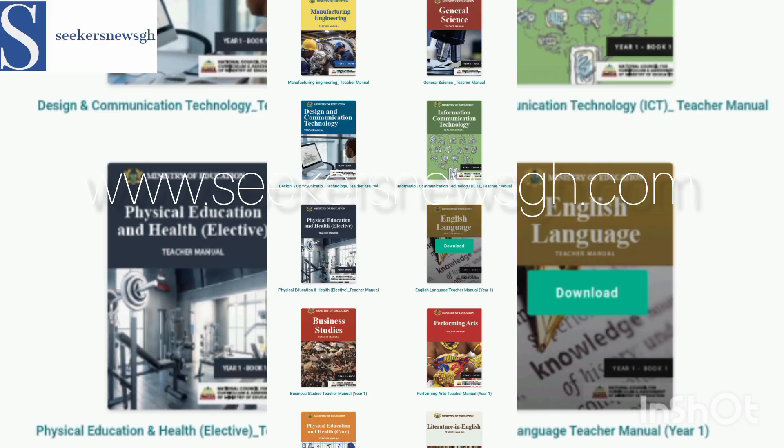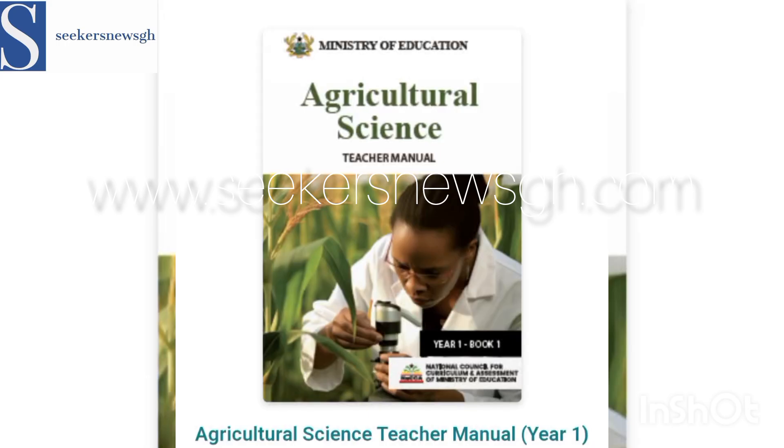Welcome back to CKS News GH. Here are the various books for SHS, SHTS, and STEM schools in Ghana.